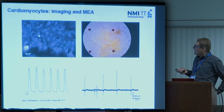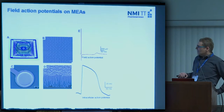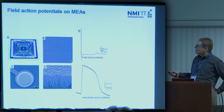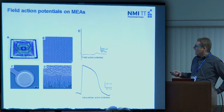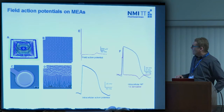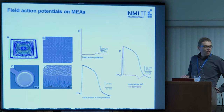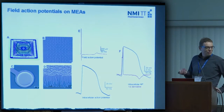If you put cardiomyocytes on MEAs, you get a field action potential recording. The cardiac action potential you're used to seeing in patch clamp looks a certain way, but on the MEA you get something different: there is a sharp peak that looks a little like the QRS complex of an ECG, then a flat line during the plateau phase, and then a bump that correlates with the repolarization phase — looking a bit like the T-wave in an ECG. Biophysically, the field action potential is something like the first derivative of the action potential; if you actually calculate the first derivative, you recover the action potential again.